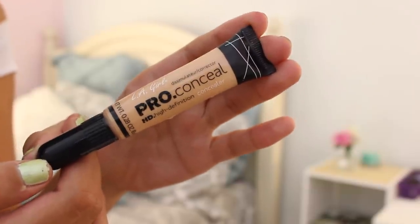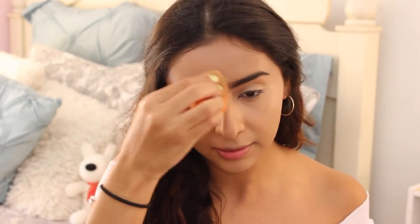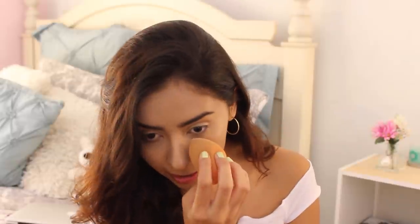Next up for concealer, I use the LA Girl Pro Concealer High Definition in the color Natural. This is a really good concealer and it's only like $3, so I highly recommend it. I put it all under my eyes and also on my chin, then take the sponge and blend everything out. The next thing I do is set my under eyes. I use the Airspun Loose Face Powder in Honey Beige, though I would go with Translucent — this is just one my sister gave me. I dip my sponge in and put it under my eyes and also on my eyelid because that can get creasy.